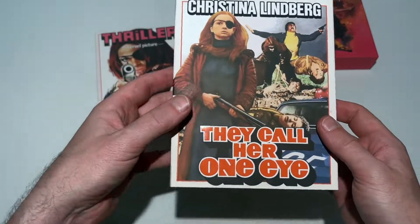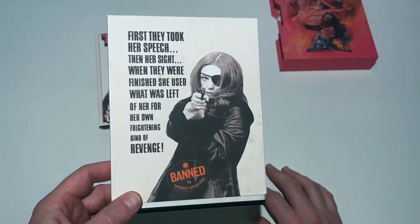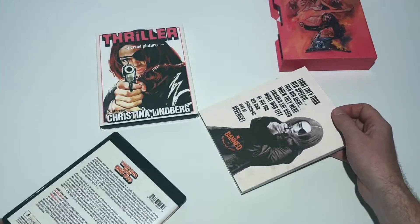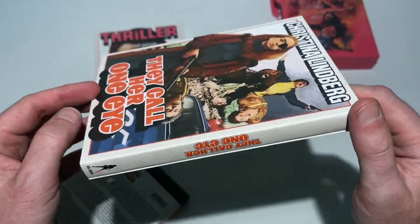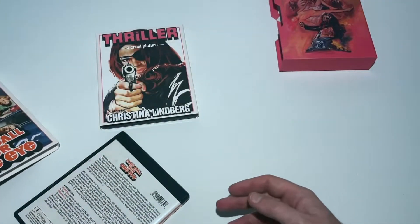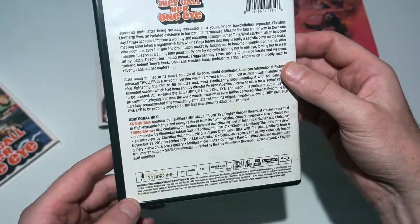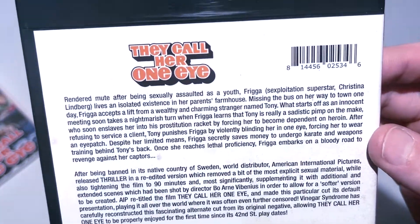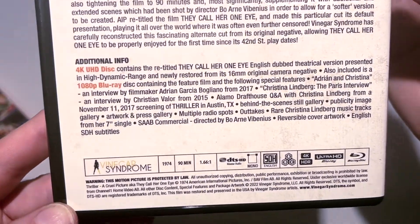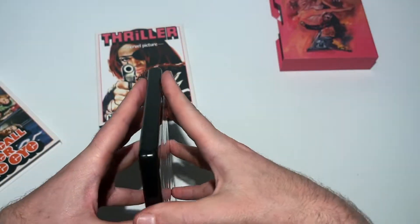The first one we can check out is the They Call Her One Eye version, which is essentially a shorter version where they have removed the uncensored pornographic bits — basically hardcore inserts at certain points in the movie. If you want the full details on that I'd advise you to check out the links in the description, as it would take too long to cover all the various cuts and differences here. In any case, here is a close-up of the back cover — if you want to read all the specifications and special features, just freeze frame this and read it in your own time.